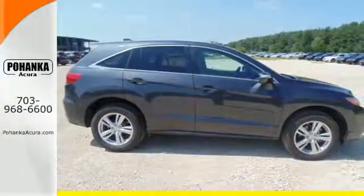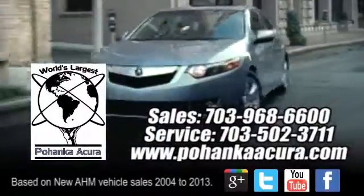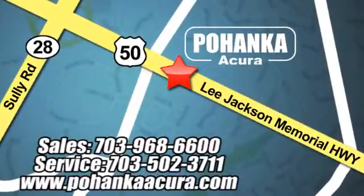Take it for a drive today. Pohanka Acura is a great place to buy a car. We're conveniently located at 3911 Lee Jackson Memorial Highway, Route 50, in Chantilly.